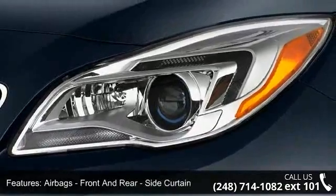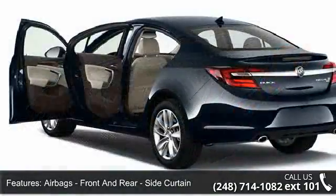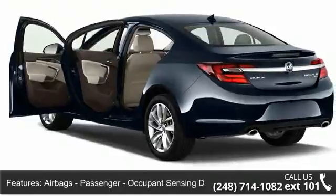Let us put you in the driver's seat today — call or click to contact your dealership.